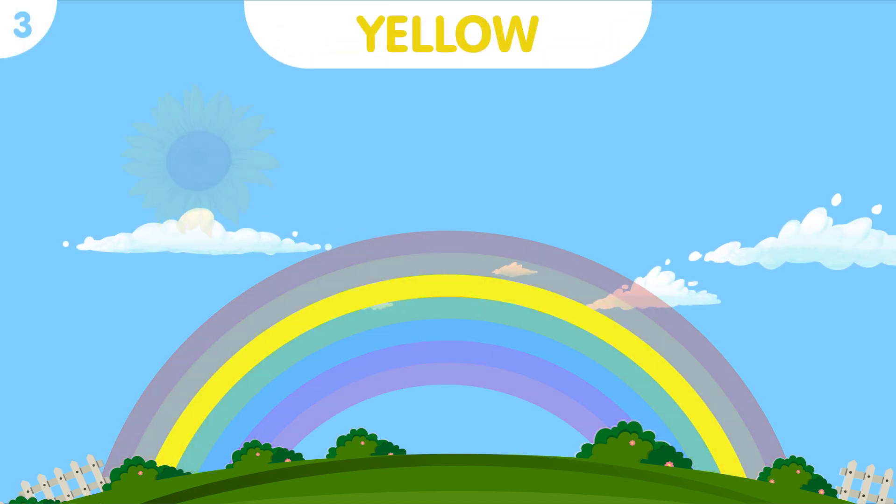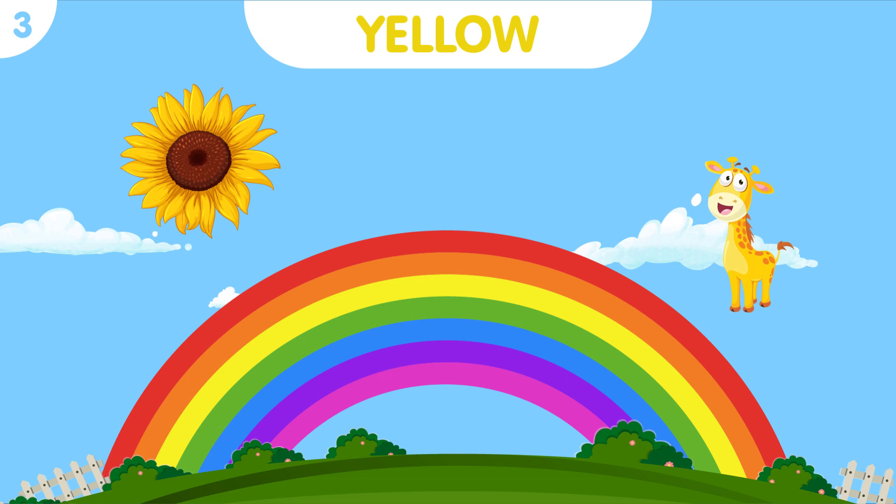Look at the bright yellow sunflower and the cheerful yellow giraffe standing as tall as the trees.